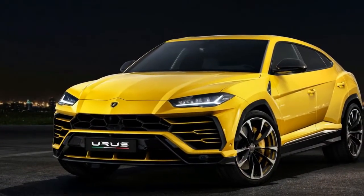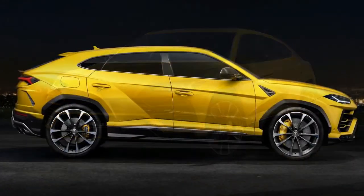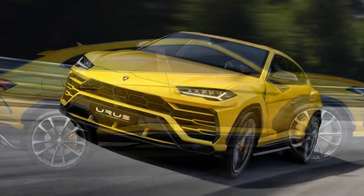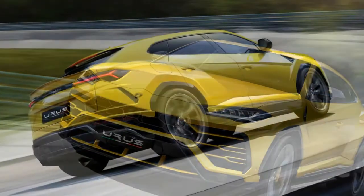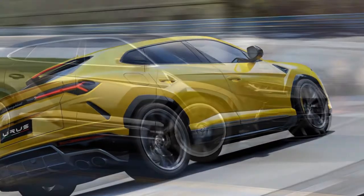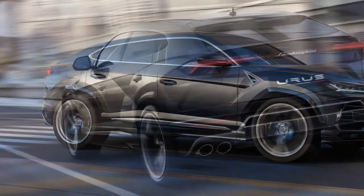A Lamborghini has got to stand out from the crowd. In the supercar world, that means things like scissor doors, massive wings, and almost impossibly wedge-shaped profiles. In the SUV world, standing out apparently means a dramatically descending roofline, a fastback with more cuts, contours, and creases than a bright yellow origami Pico shoe.